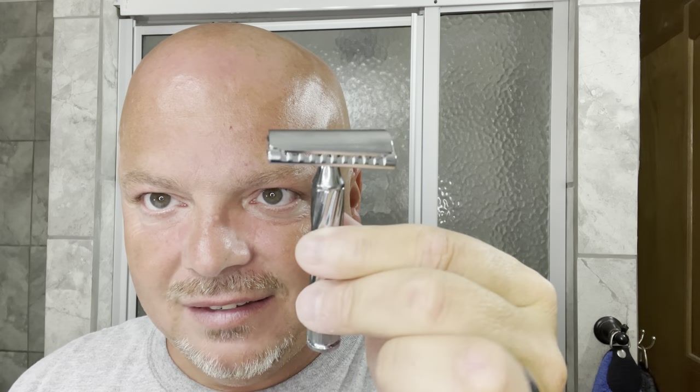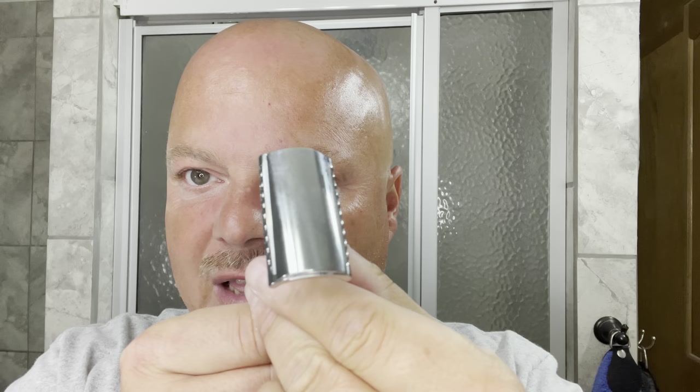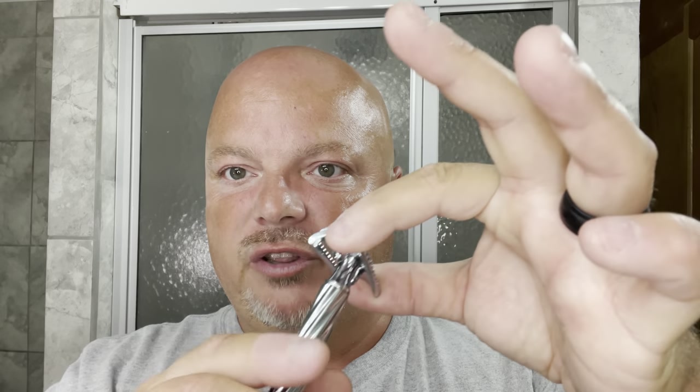The razor for today is the Fatip Lastorto slant razor. As you can see, that slant is pretty severely torqued. These razors are not expensive — I got this at Maggard for like $32. You have to be careful when loading the Fatip razors because they have a tendency to not line up properly. What I tend to do is unscrew it, eyeball it, hold the blade tabs, line it up, and then twist it.